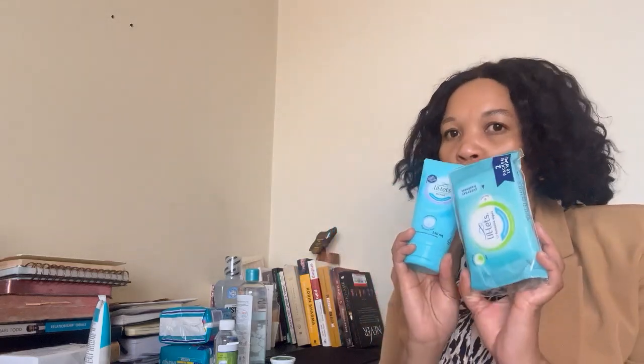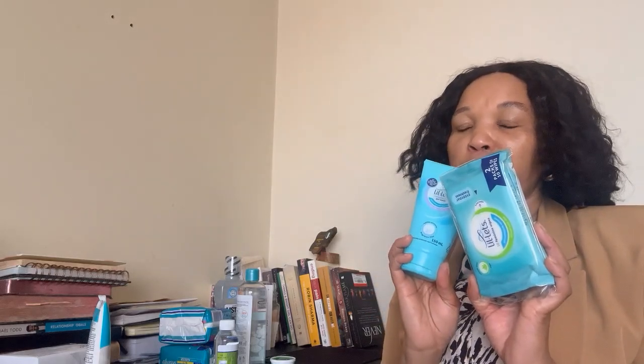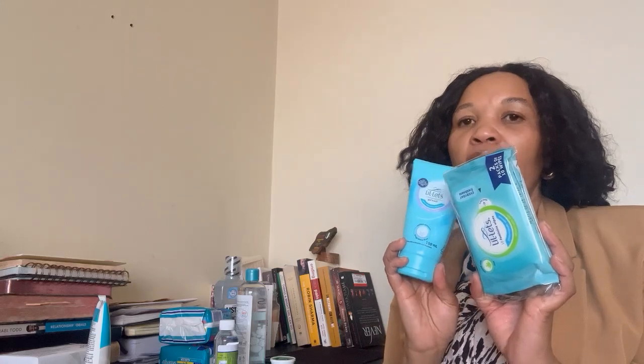When it comes to wipes and feminine wash, I get them from Lilith. I find them to be less harsh. I have tried other brands and they were too harsh, but these ones treat me very well.